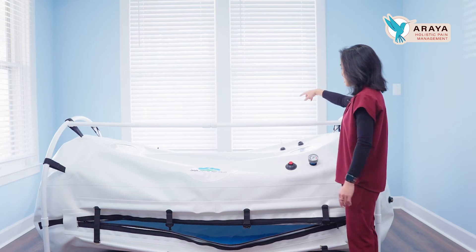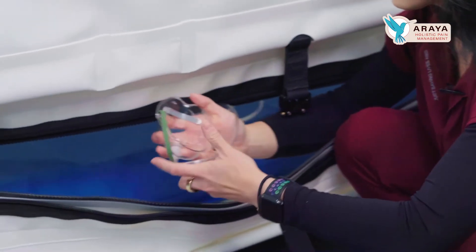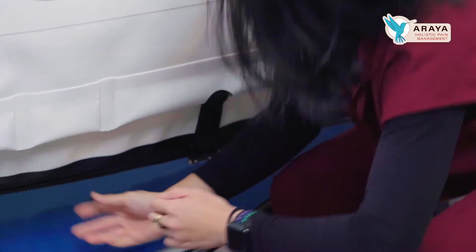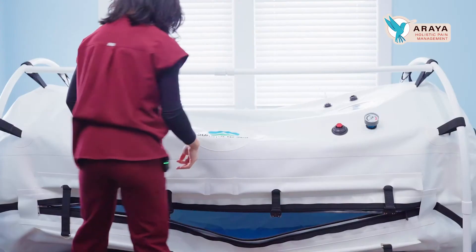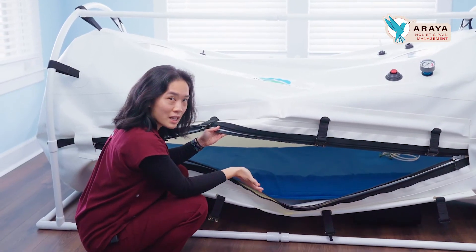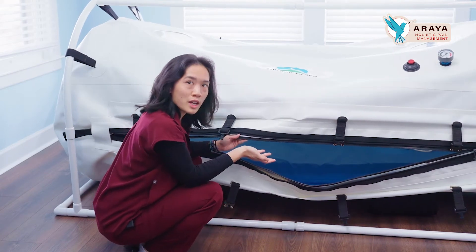I have an oxygen concentrator in the back. In the soft chamber, the ambient air is still fine, but I'm adding oxygen into the system with a little mask. The patient goes in and sits — sessions are typically around 60 to 90 minutes. You can bring a book to read or take a nap in here. It's very comfortable.